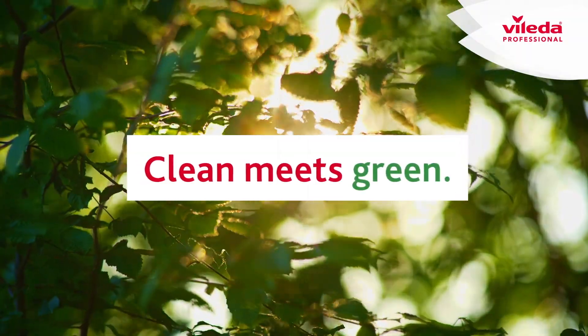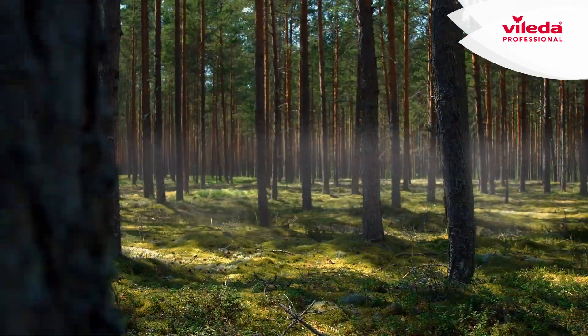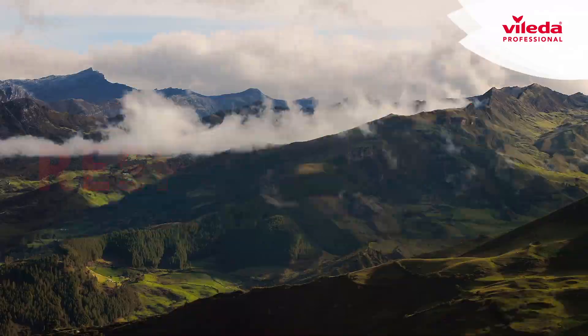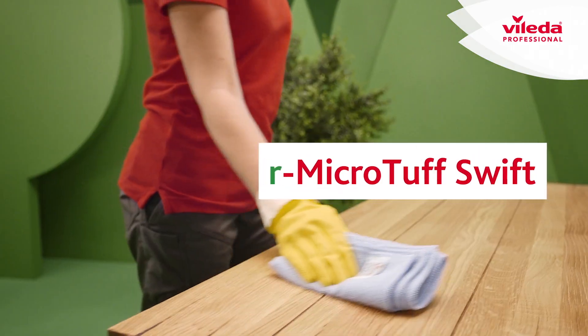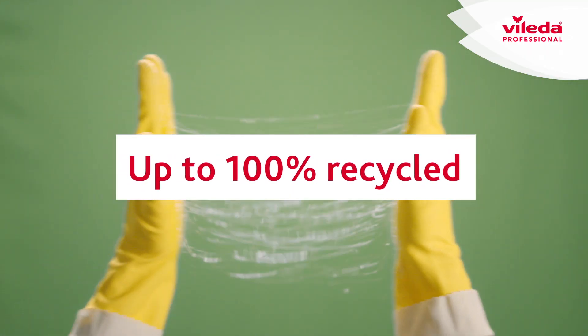Clean meets green. First-class cleaning products meet sustainable values, driven by innovation and responsibility. Meet the Orego 2 containers, the Swep R Microtech mops, the R Microtuff Swift cloths — all up to 100% recycled.